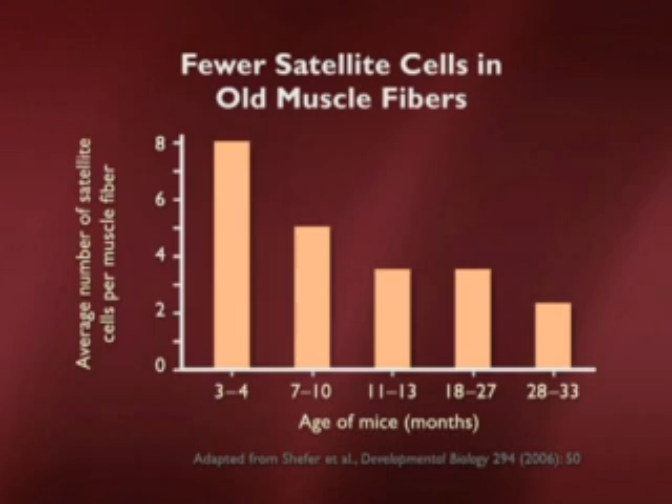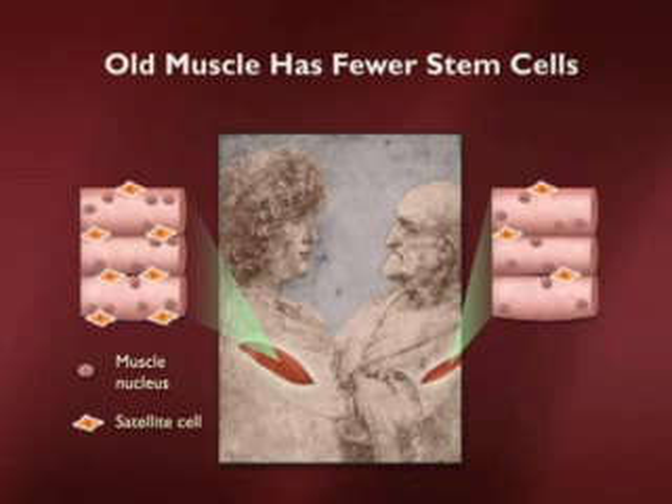For those who aren't mouse specialists, a 28 to 33 month old mouse is a real geriatric mouse — about 85 years old in human terms. That mouse is not moving fast, and if you see the number of satellite cells in their fibers, perhaps that's a clue why. We can conclude, at least for a mammal, that older muscle has fewer stem cells.